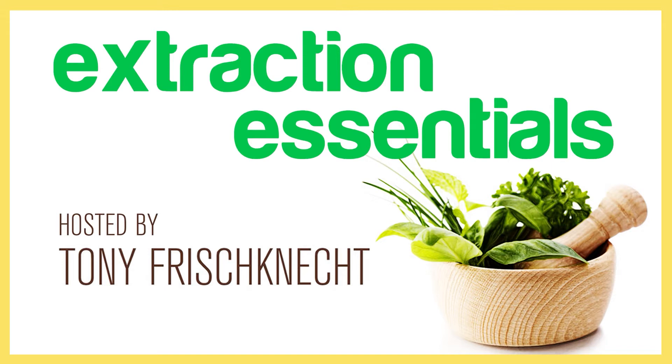Welcome to Extraction Essentials, where you'll learn and discover how to create a formula using quality engineered products. Hosted by Tony Frischnacht, this podcast is all about the process of extraction tools and the equipment that surrounds the extraction lab or facility. Create an income while enjoying the many benefits and uses of essential oils by tuning in to Extraction Essentials.